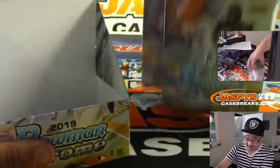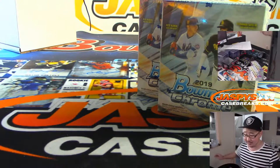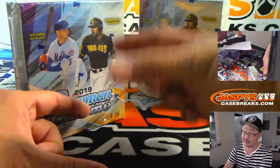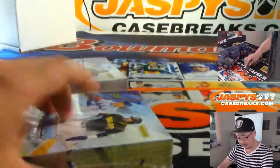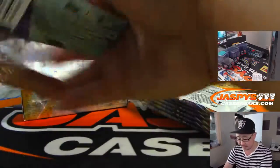Folks, if you're watching live, we only have one team left in a full case HTA version of this. The HTA version only has three cards — it's just three autos and it comes in that slider box. So just one team left if you want to get that going. And that's a pretty short break too, it doesn't take very long.